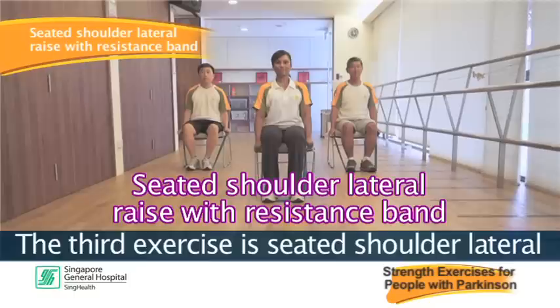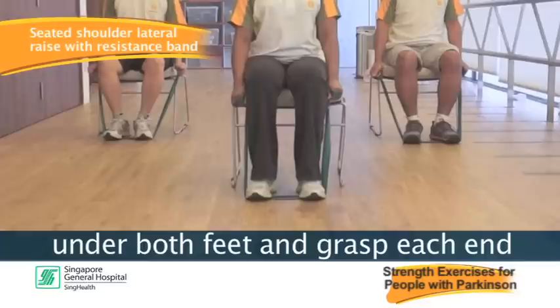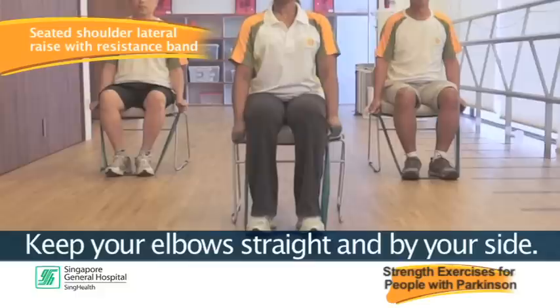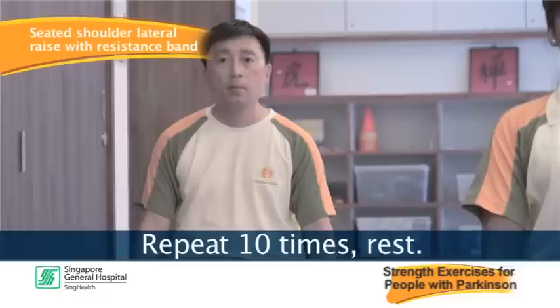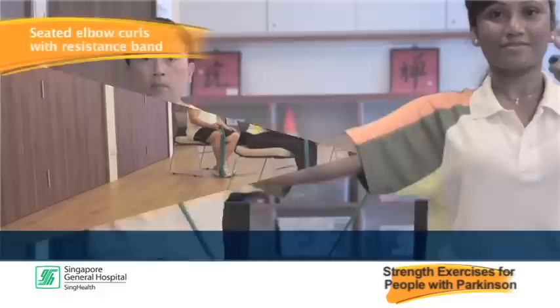The third exercise is the seated shoulder lateral raise with resistance band. Place the center of the theraband under both feet and grasp each end with your palms facing forward. Keep your elbows straight and by your side. Pull the band up and to the sides of your body, then slowly return to starting position. Repeat 10 times, rest, and repeat another 10 times.